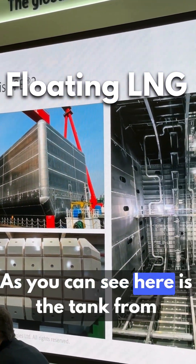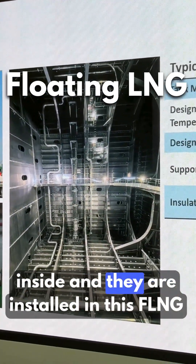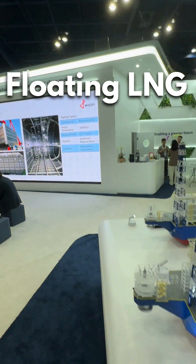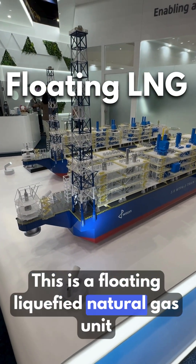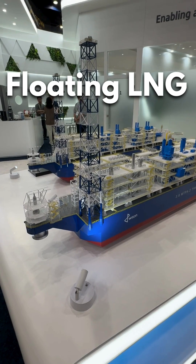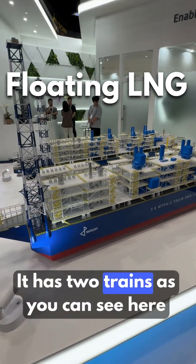As you can see here, this is the tank from inside, and they are installed on this FLNG — this is a floating liquefied natural gas unit. It has two trains.